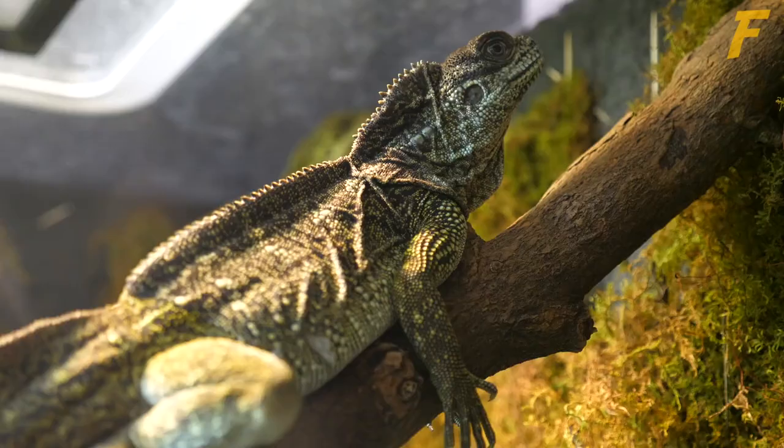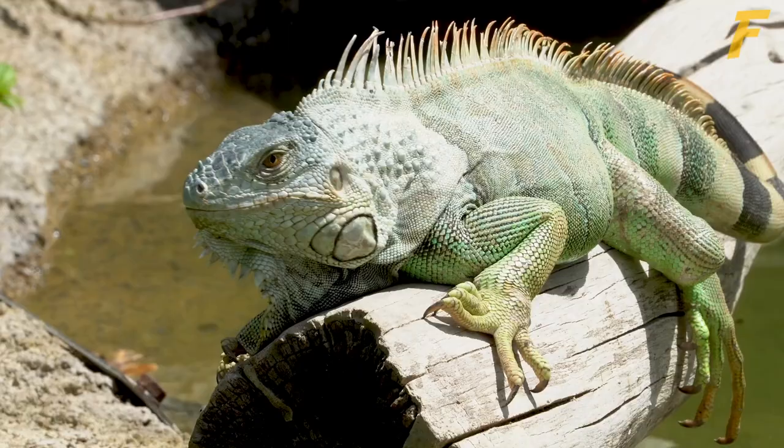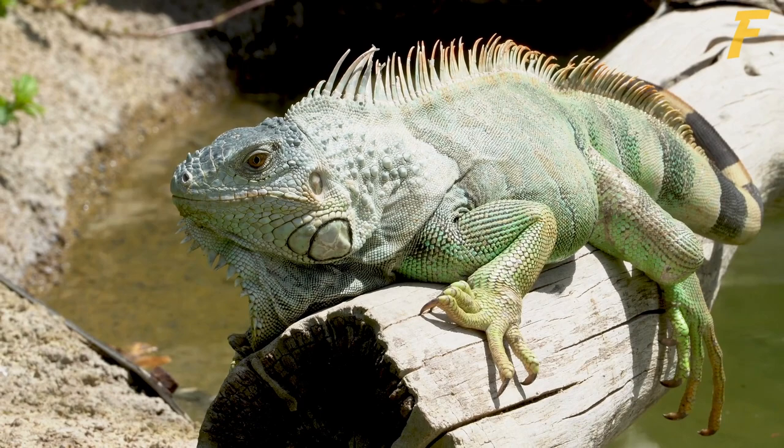You should know that iguanas absorb water through their skin. While all iguanas should be provided with a shallow water dish from which to drink, they should also be misted or soaked in a shallow pan of water several times a week, especially in dry climates, to ensure they don't get dehydrated.